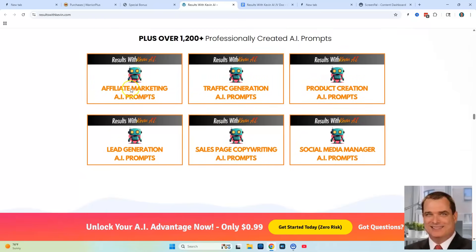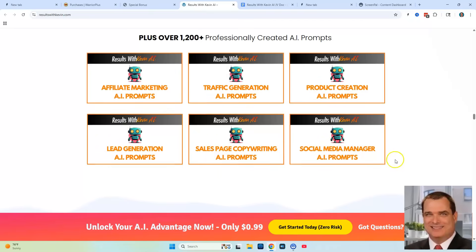In addition to all those different bots, you're going to be getting over 1,200 professionally created AI prompts — affiliate marketing AI prompts, traffic generation prompts, product creation prompts, lead generation prompts, sales page prompts, and social media prompts.